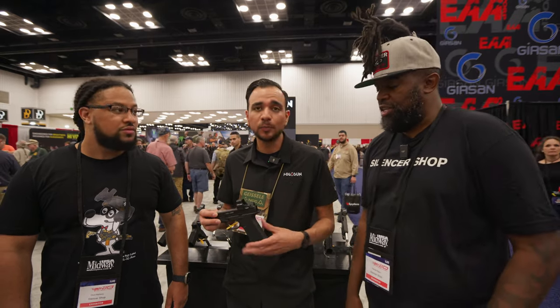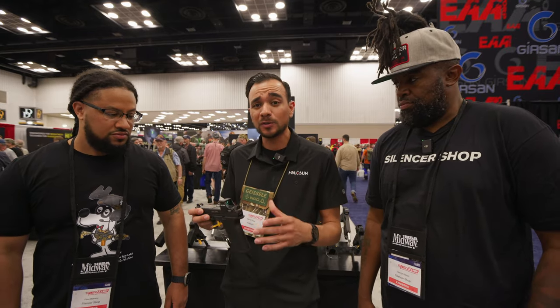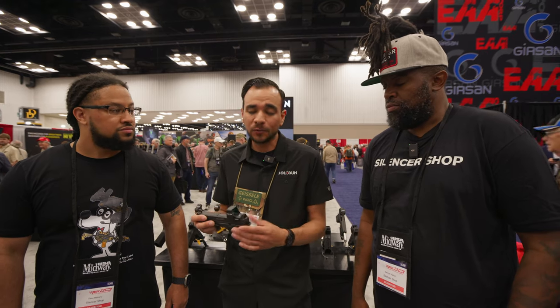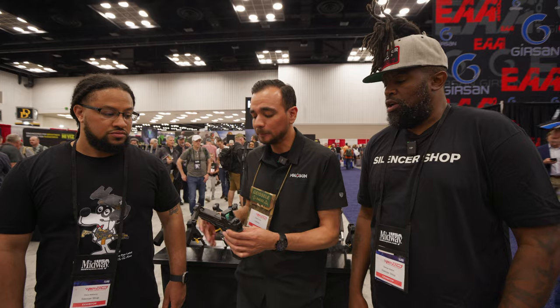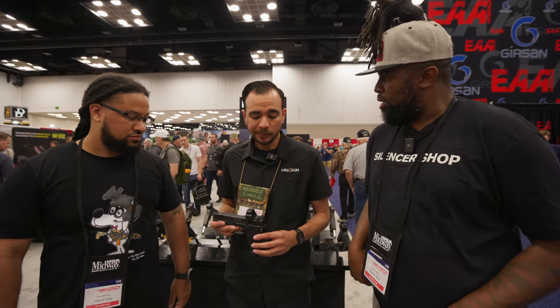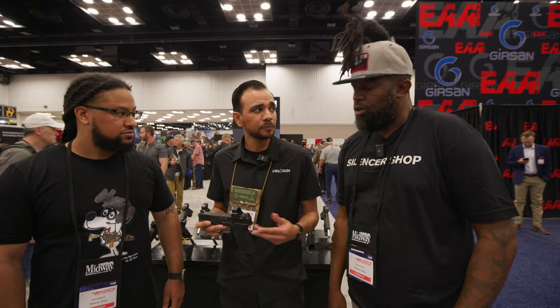Standard RMR footprint as well, so if you got that RMR footprint, just mount it on directly. Complete package. Window size is very similar to our AMES, just slightly smaller — great for competition shooting. The retail MSRP: I believe the green version is about $429, and then $30 less for the red version.